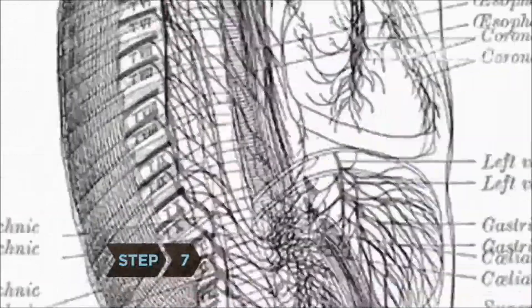Step 7. Feel the difference in your body — more energy and stamina, as well as sharper thinking, as you feed your body healthy foods.